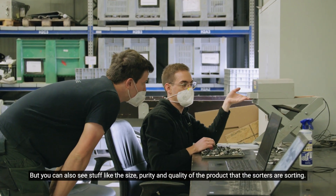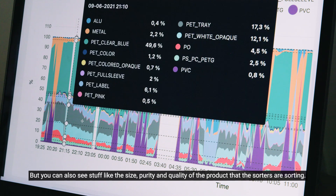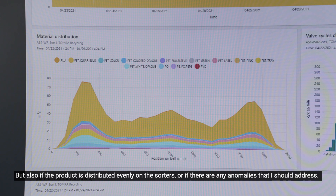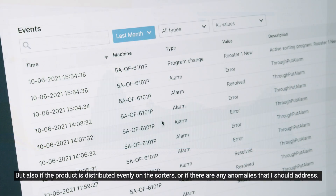But you can also see stuff like the size, purity, and quality of the product that the sorters are sorting — and also if the product is distributed evenly on the sorters, or if there are any anomalies that you should address.